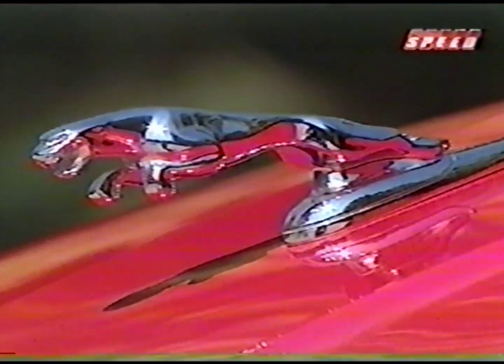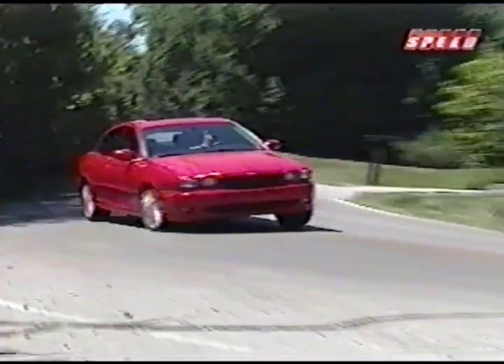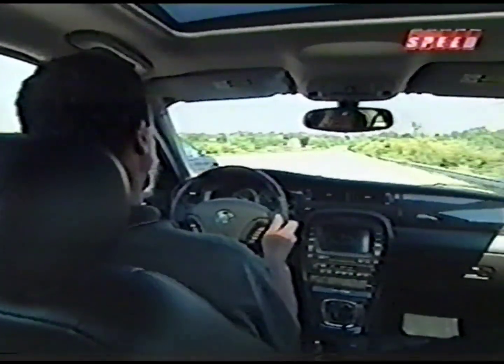In fact, Jaguar boasts that by the time the leaper hood ornament goes on the car, its static rigidity is 30% better than that of the nearest luxury segment competitor. 30% more rigid translates into a tight ride, a quiet cabin, and a luxury feel characteristic of the marque.